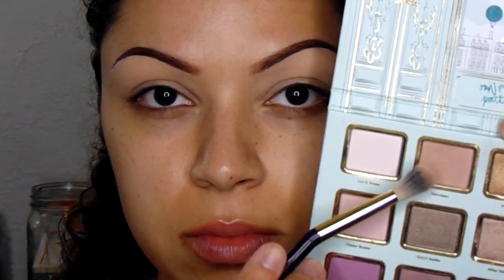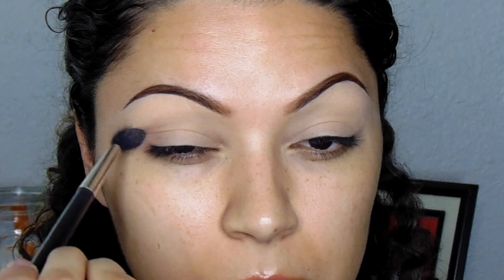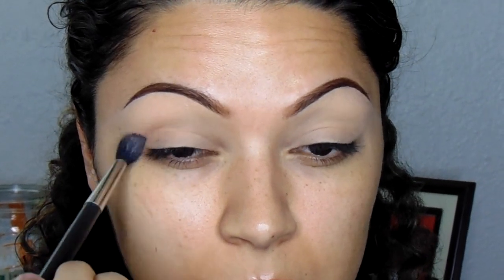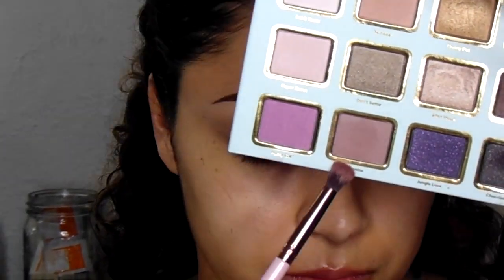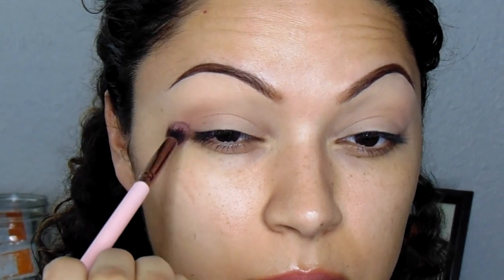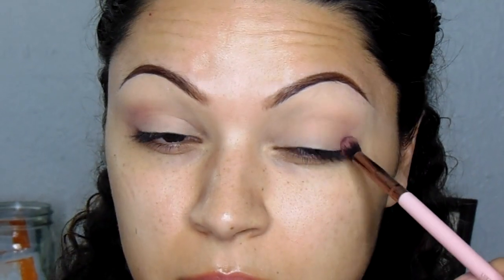Alright, so to get started, my eyes are already primed. I'm going to use the color Reindeer from the Too Faced holiday palette — it's the blue dollhouse-looking one — and I'm just going to blend that onto the outer corner of my eyes. Then I'm going to take the color Dreams from that same palette — it's a really pretty mauve-y color — and do the exact same thing.